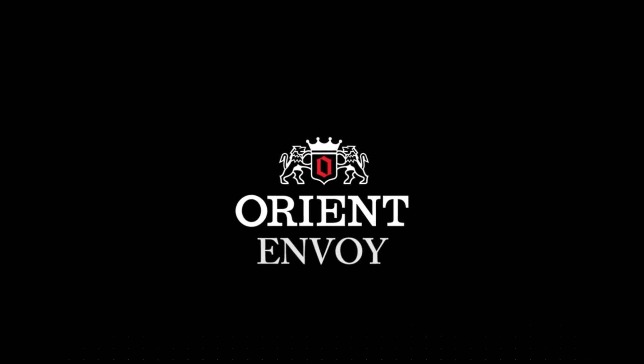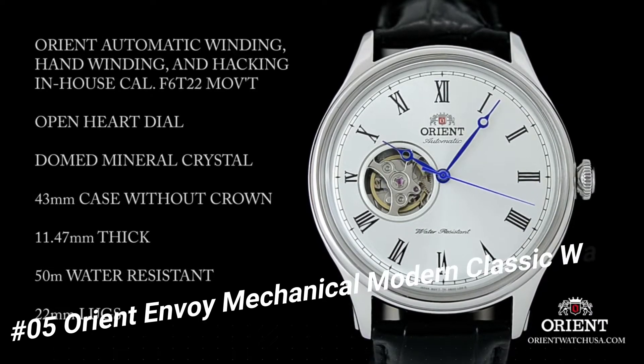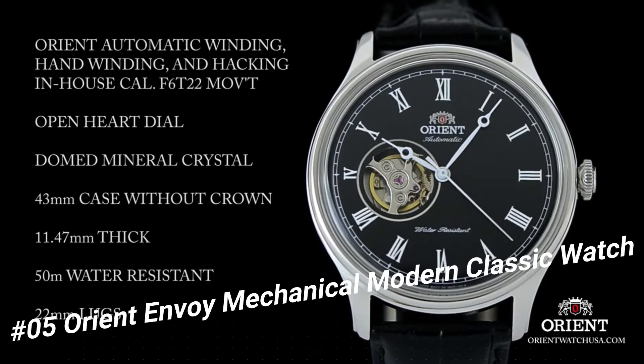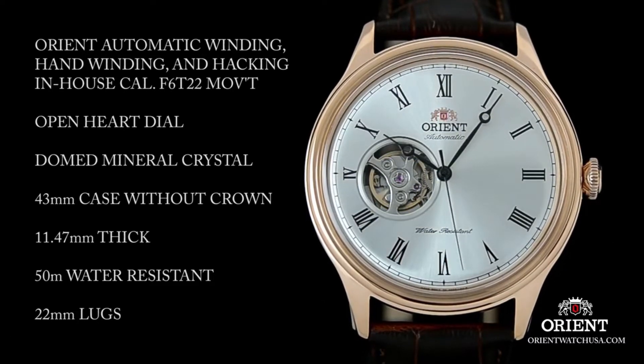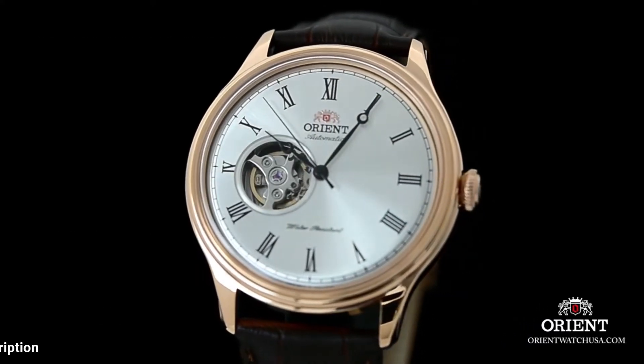Number 5: Orient Envoy Mechanical Modern Classic Watch. This watch is perfect for the person new to the hobby or who just needs a nice dress watch. It makes a tiny ticking sound and I like it. Feels classy and classical. Not noisy at all.